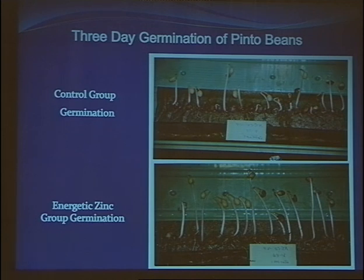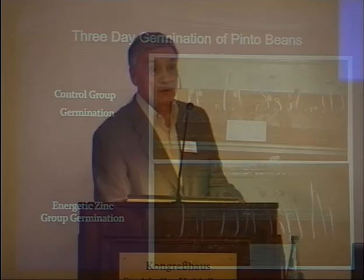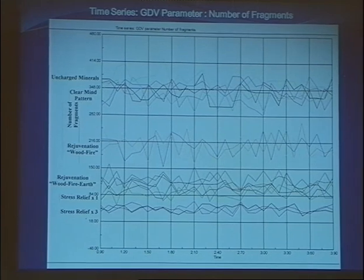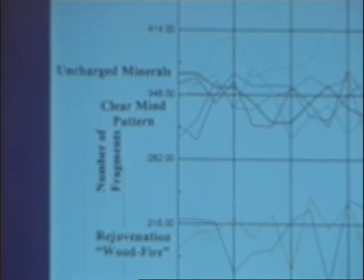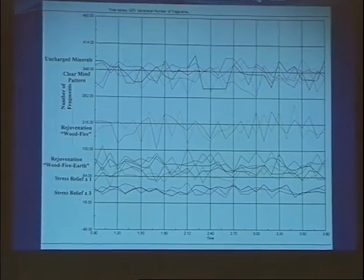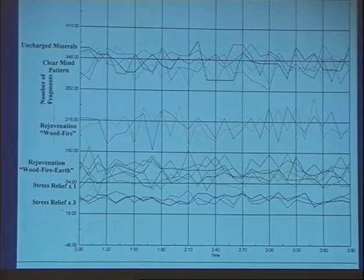Now I want to present a different way of creating structured or informed water. We found that if we infuse these energetic patterns into a concentrated trace mineral solution and then put several drops into water, this energized mineral solution transfers its healing and structured properties to water with a volume 200 or even 400 times bigger. This is the result of investigating several energy patterns which were clinically very well tested — we do know how they work.